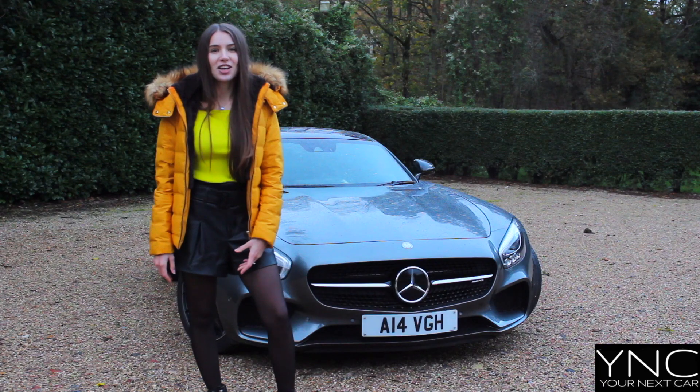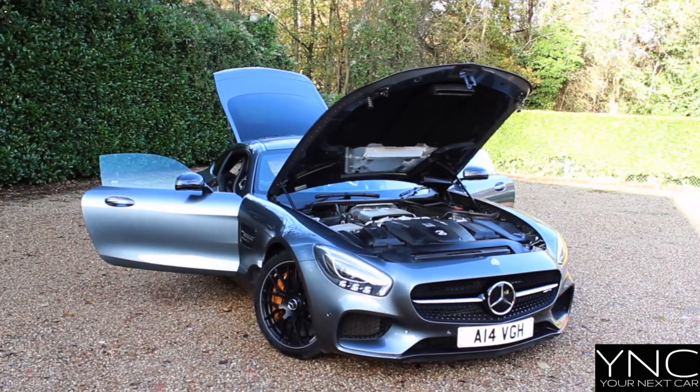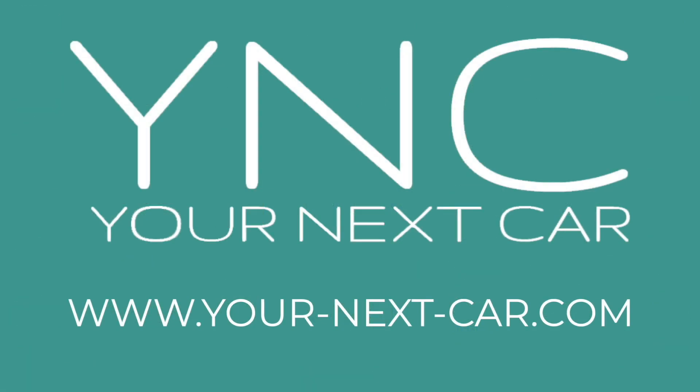0 to 60 is just 3.7 seconds. Thank you for watching our review of the Mercedes-Benz AMG GTS. Go to our website to find a variety of cars currently for sale. The Your Next Car website is the best place to find your next car.